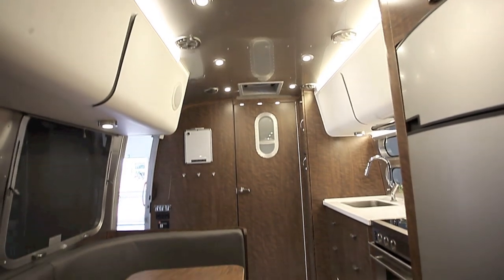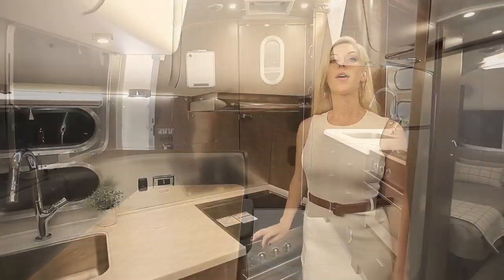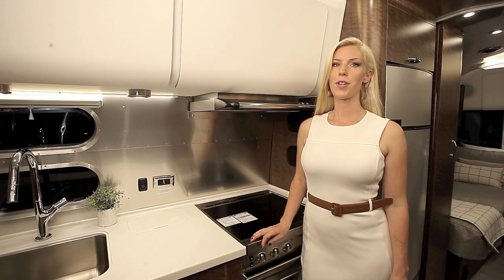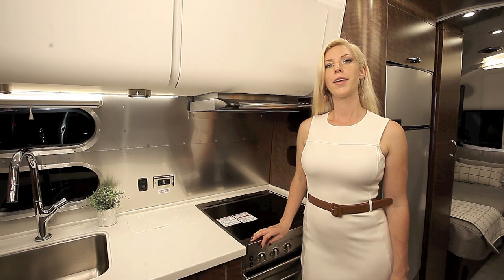The Globetrotter is a trim level higher than the Caravelle, with all of the things you would expect in a luxury travel trailer. Cabinetry options are natural elm with either blue or gray cushions, and dark walnut with your choice of slate or cream cushions.